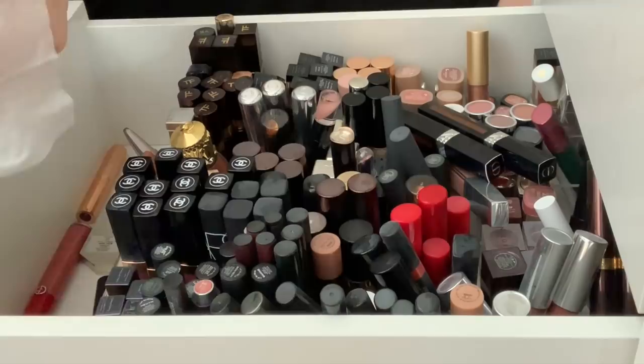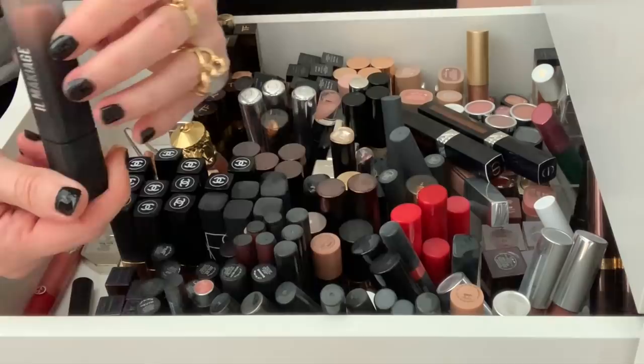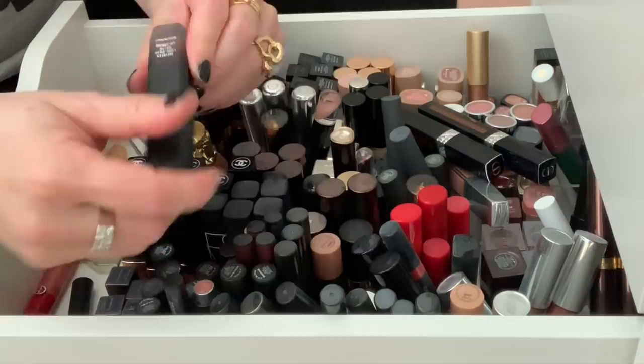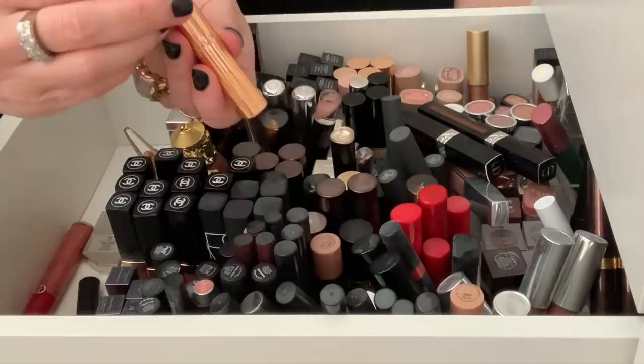I don't know if you can hear my windows shaking, but there's a high wind advisory here today and it's kind of nuts. So if you hear any clanking, that's what that is in the background. Here's an El Makiage Infinity Longwear Matte Lip Cream in the color Matte Dreamy. I don't think I liked this, so I'm going to declutter that.